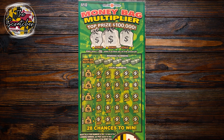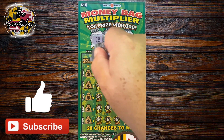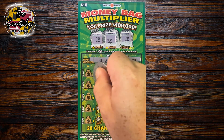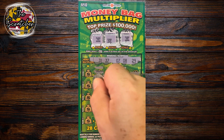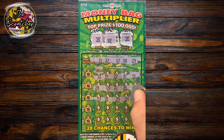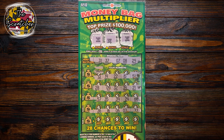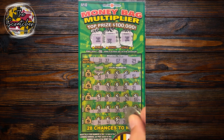Up next is the $10 Moneybag Multiplier. Top prize, $100,000. Nothing on the bonuses. Looking for a 31, 37, 7, 8, and 29. Nothing on the first row. Checking the second row — nothing there. It only takes one here. Last row — nothing here either. Let's move on to the next one.